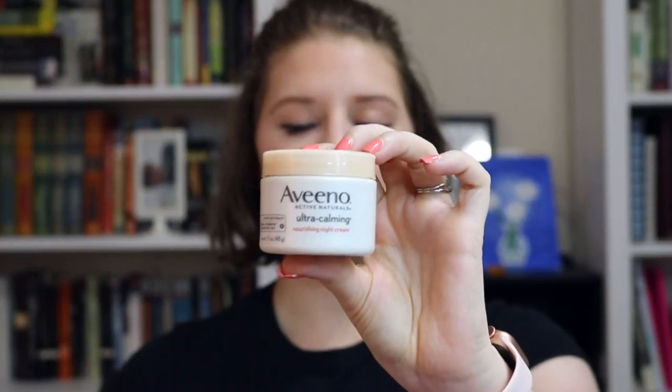Next up is the Aveeno Active Naturals Ultra Calming Nourishing Night Cream. I was trying to find something to help calm the redness and texture on the upper parts of my face — it just comes with age. I used this, but I can't actually tell you if it did anything. It would make those areas feel like I put peppermint oil on them. It has rosemary in it and things, and it made my skin really hydrated, but I don't know if it actually did anything for my redness, so I have not repurchased it.